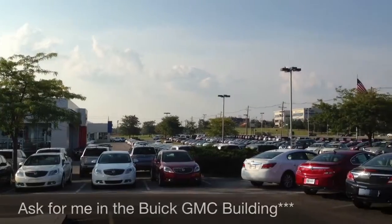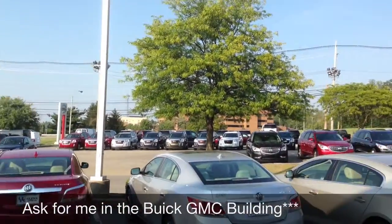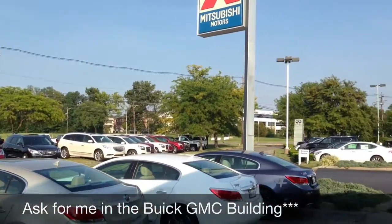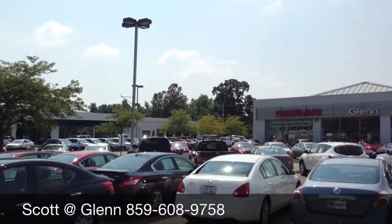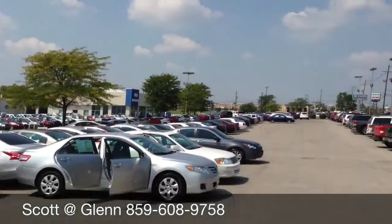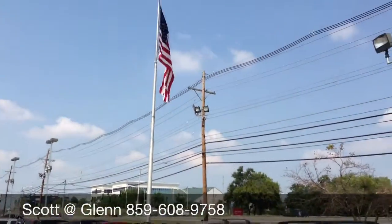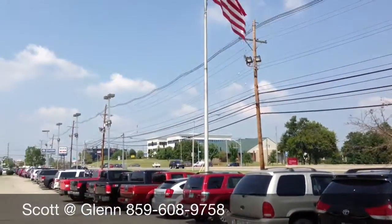We have over 600 new, pre-owned, and certified vehicles all on the lot daily, starting with Infiniti to Buick GMC, Nissan, Mitsubishi, back to Hyundai — you can truly find it all at Glen Auto Mall, located across the street from St. Joseph East Hospital on Richmond Road.